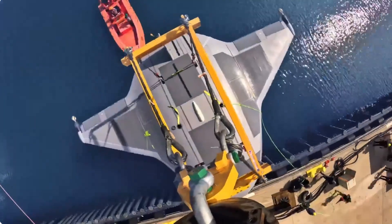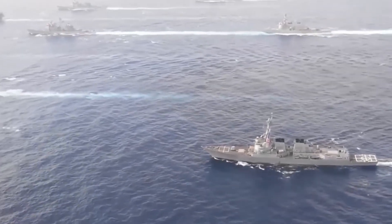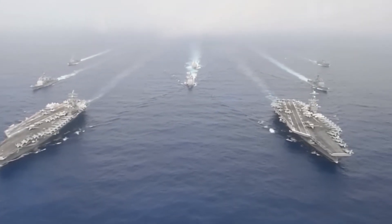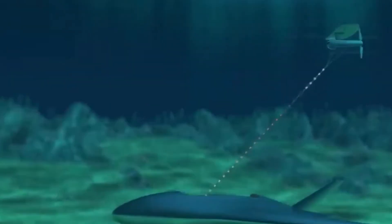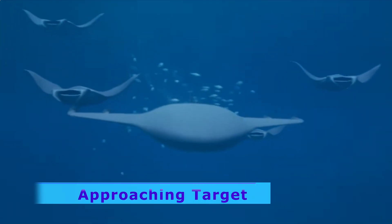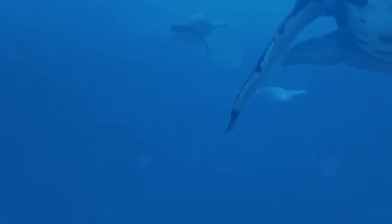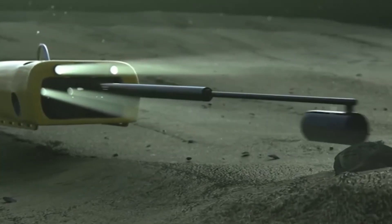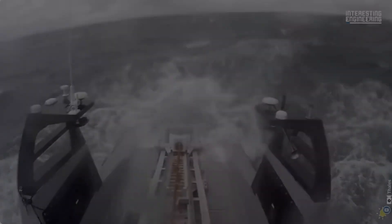The Manta Ray's capabilities were tested during its first major deployment in a highly contested region. Intelligence reports indicated that a hostile nation was developing underwater infrastructure for deploying sea mines and other defensive measures. The mission assigned to the Manta Ray was to gather critical intelligence on these installations without being detected, thereby providing valuable information for potential future operations. As the Manta Ray approached the designated area, it demonstrated superior navigational skills by maneuvering through complex underwater terrain, with advanced sensors and AI systems enabling it to avoid obstacles and evade enemy detection. The submarine's sophisticated surveillance equipment captured high-resolution images and detailed data of the underwater installations, transmitted back to the command center in real time.